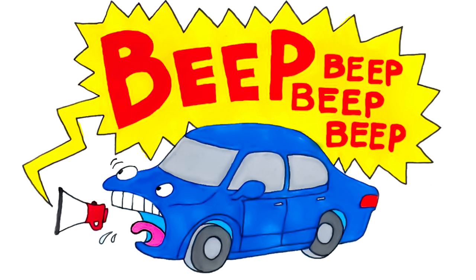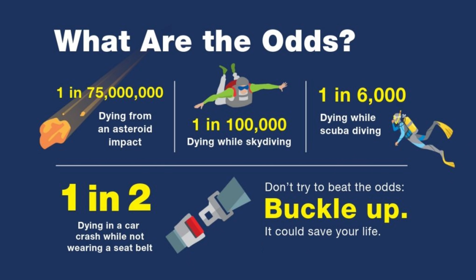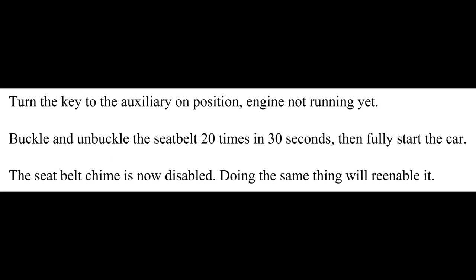Next we have the annoying seatbelt beeps. Always wear your seatbelt. But Subaru programmed a series of actions that will disable and re-enable the seatbelt beeps. Here's how: hop in your car and turn the key to the on/auxiliary position — not all the way to engine running, but on. Buckle and unbuckle your seatbelt 20 times in 30 seconds, then fully start the car. This disables the seatbelt chimes, and if you do it again, it'll re-enable it.